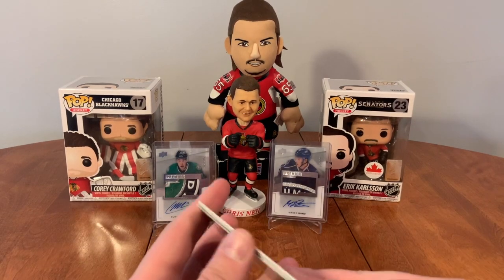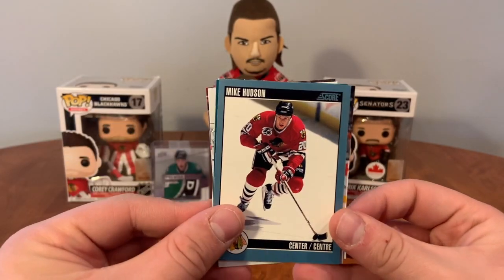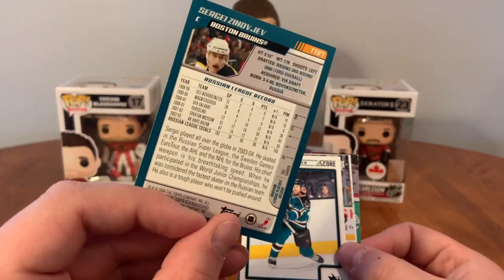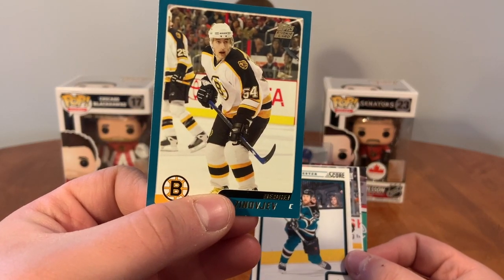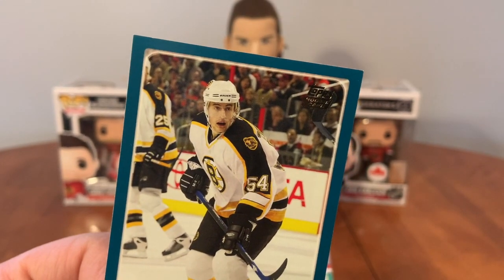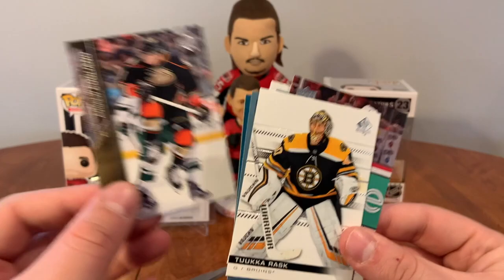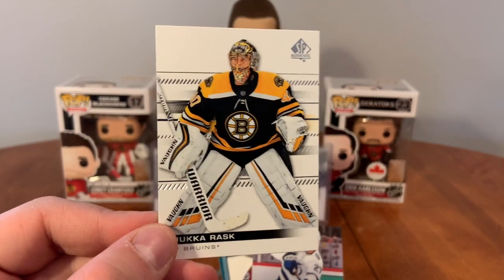We've got a few of these six official cards packs. We have Tuka Rask, Ryan McDonough, Mike Hudson, Sergey Zinovijev — don't know who that is. What year is this from? Oh, four tops. I'm pretty sure that's Ottawa in the background, almost positive they're at a Sens game. Anyways, Brad Winchester, Andrew Cogliano. Back to Tuka — that's 19-20 SP Authentic. My favorite base cards, they're so clean, I love them.